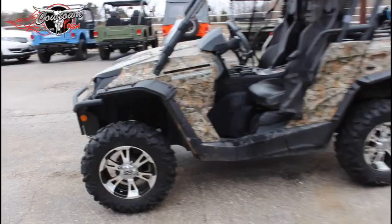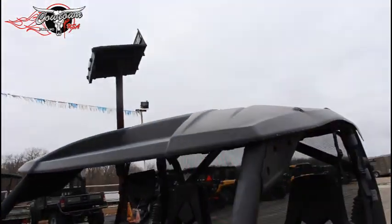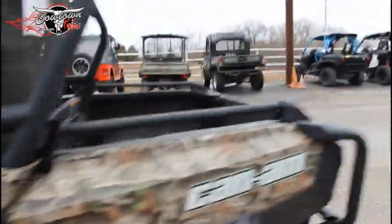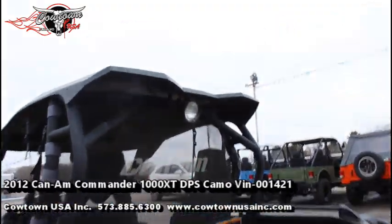I'll show all these to you. Here's your custom wheels, here's your front bumper, your half windshield, roof, a little sound box in the middle, custom steering wheel, custom rear bumper, net, and backup light.